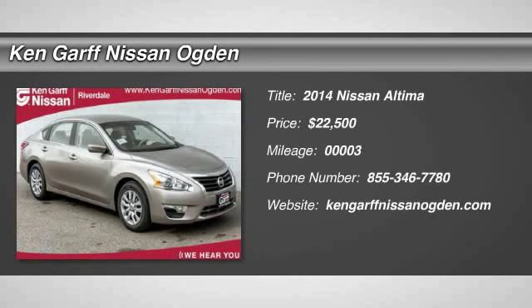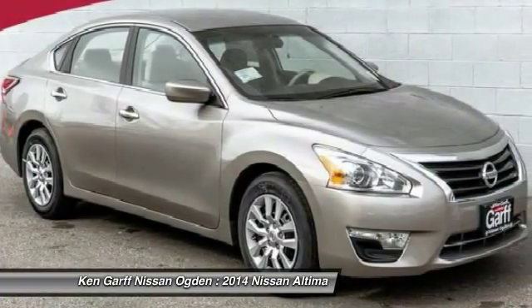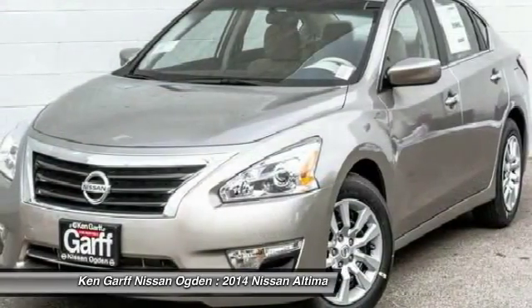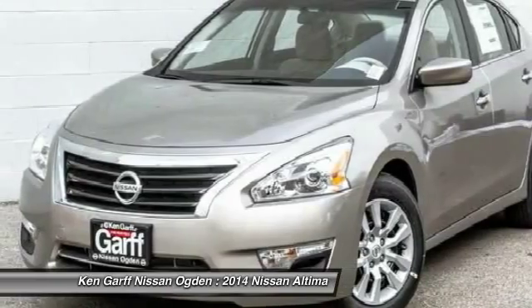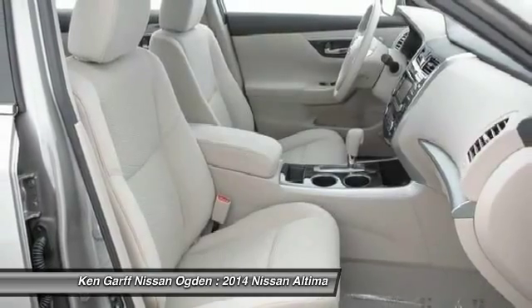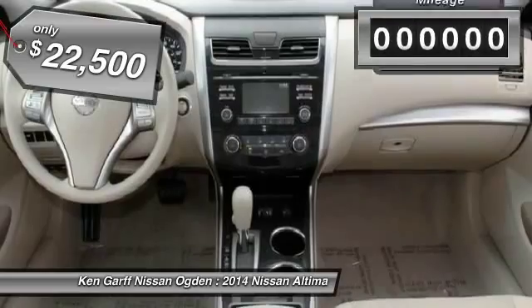The 2014 Altima. The Nissan Altima offers advanced features to make life easier, including push button ignition, which comes standard. Combine that with a powerful V6 or efficient four-cylinder engine, six standard airbags, and over 5,000 quality and performance tests, and you'll see the Nissan Altima is made to drive and built to last, and is priced below $25,000.